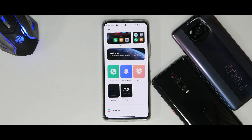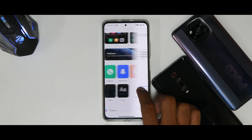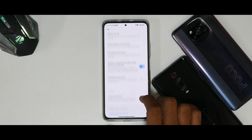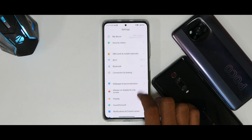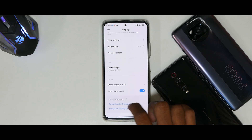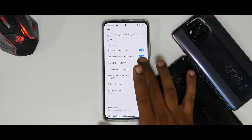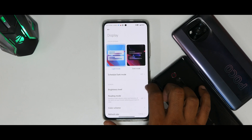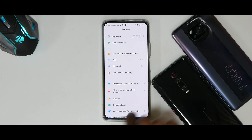Under Wallpaper and Personalization, you have the new UI which still hasn't made it to the global variant — you can directly change fonts, alarms, and other things here. Always-on display is working as expected. Under Display, you have control center and status bar options. It's disappointing that they're still not providing a 90Hz refresh rate option, since it's technically possible — some custom ROMs already have it.